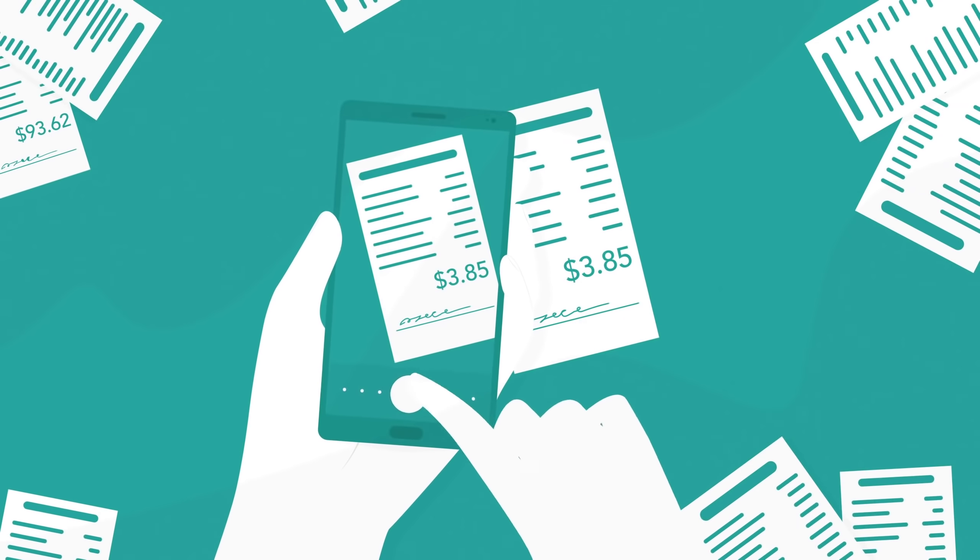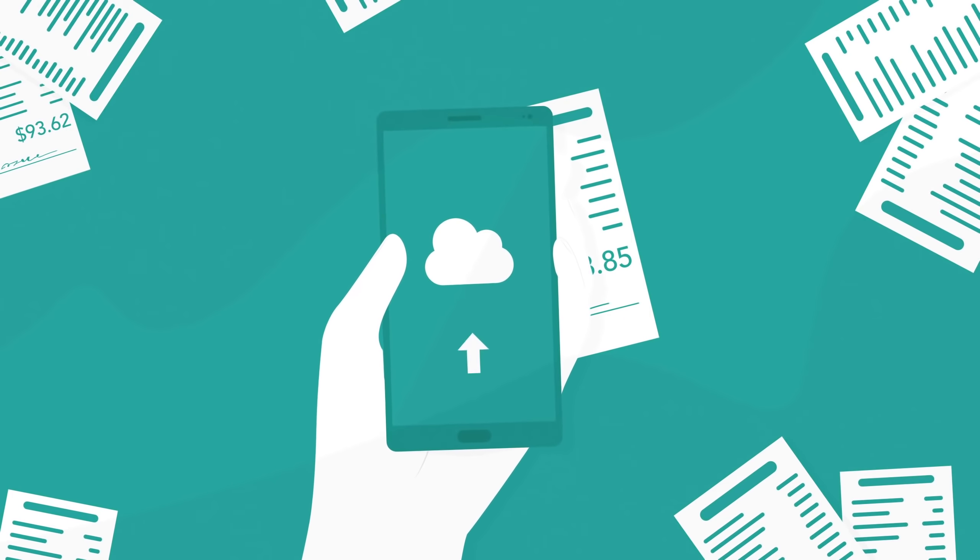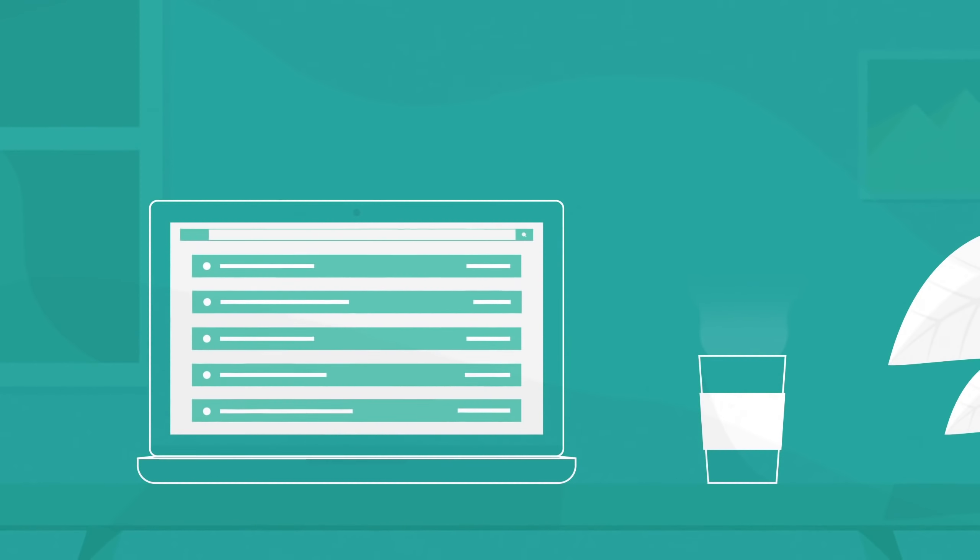With Everlance, you don't have to keep boxes of old receipts. Just snap a photo and it automatically stores in the cloud. Everlance also creates beautiful IRS-compliant reports at the push of a button.